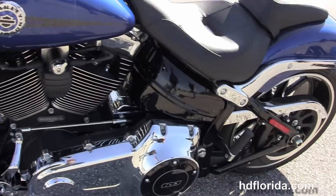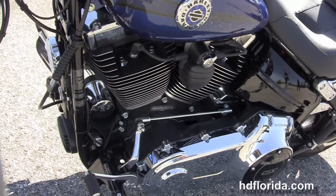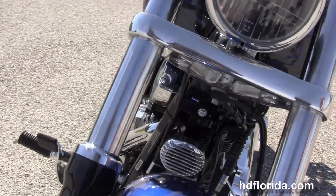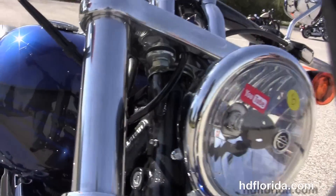It has the grenade style ignition coil and switch housing, the two-tone primary, and the matching two-tone headlight.